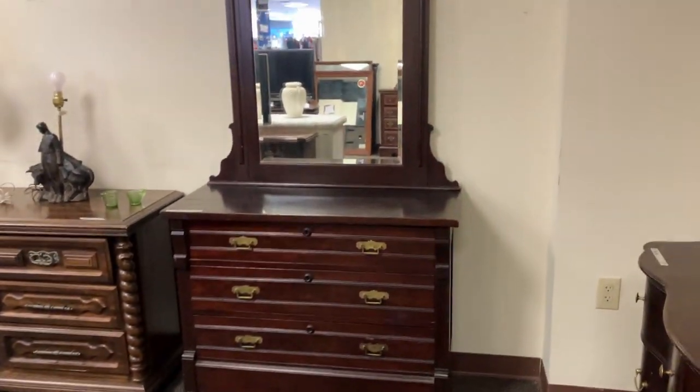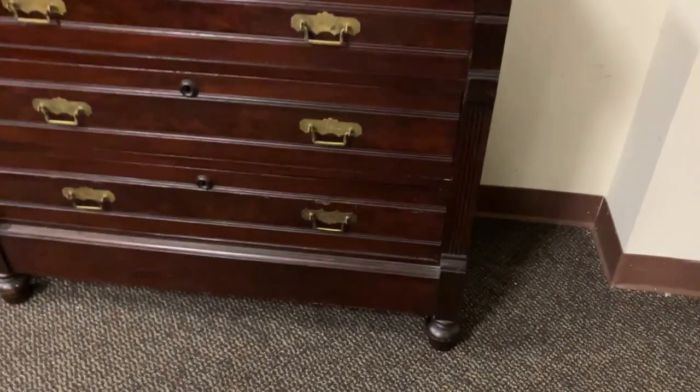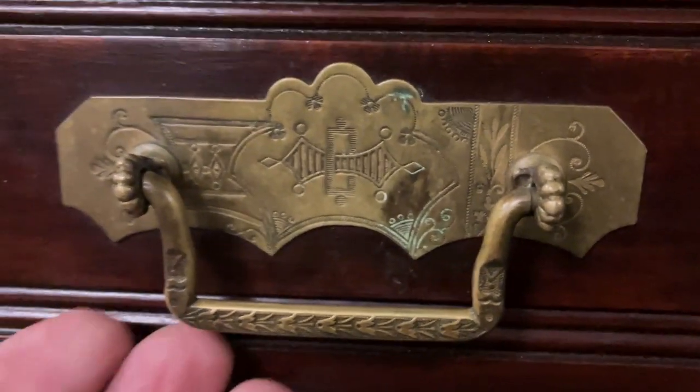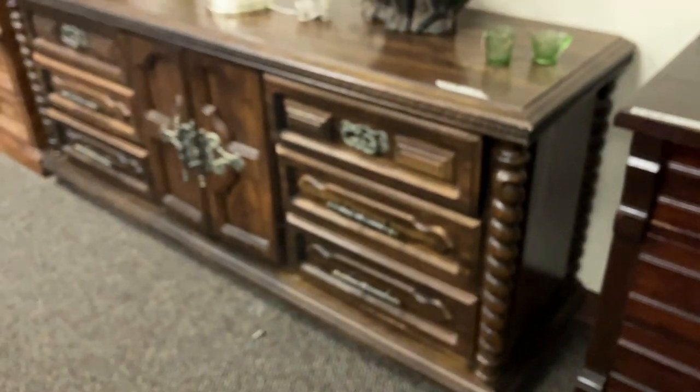Here's a walnut dresser, which is earlier - this is going to be late Victorian. What a beautiful piece. I'm going to zoom in on the wonderful brass handles here. They're original. Take a look at that - they don't make them like that anymore. A little bit on the Eastlake style. And look at the wooden escutcheons over the keyholes. I love it. $85, folks, come on. Not to be confused with that 1970s Spanish colonial stuff.